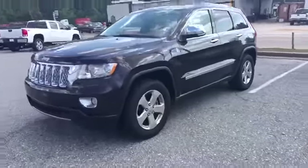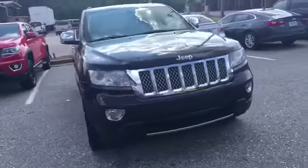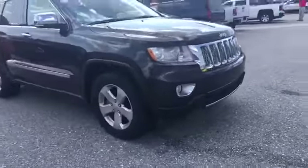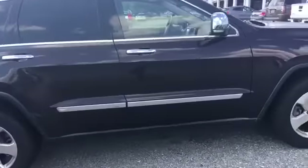Alright, this is your 2012 Jeep you were interested in. Beautiful Jeep, just got traded in. 18-inch wheels right there, some chrome accents. It's got your passive entry — you just push the knob right there.